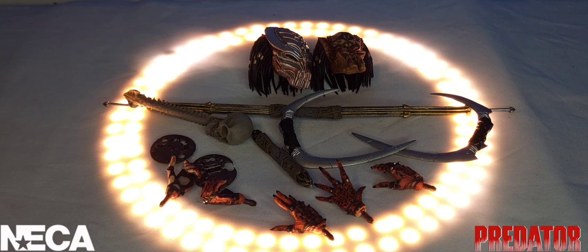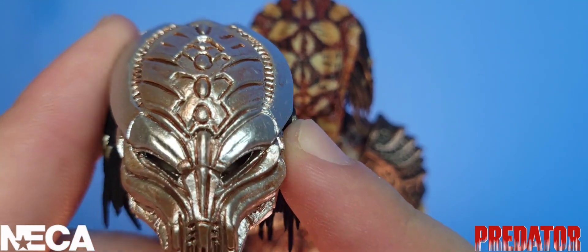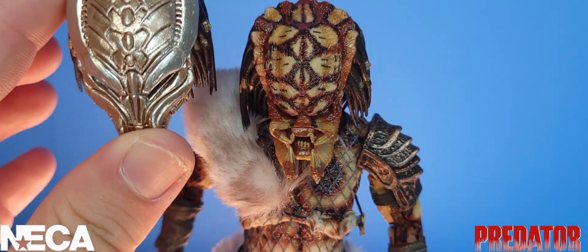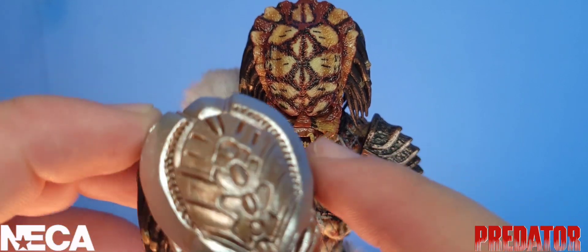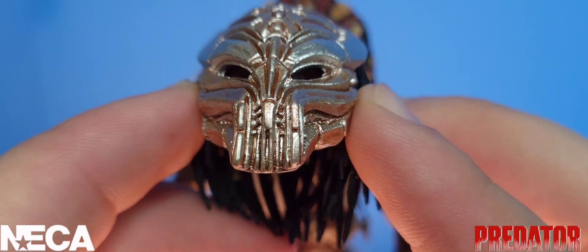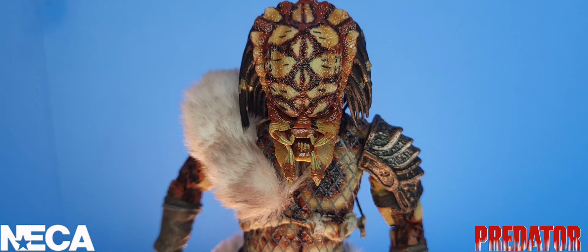Starting the detail section with the masked head sculpt — we saw it in the accessories but I want to get closer. I really love how different this Snake Predator's helmet looks, with all the designs and grooves within it. It almost kind of mimics the design on his forehead. Looking in there you can see his eyes. I freaking love this head sculpt and I'm definitely posing my Snake Predator wearing his helmet.